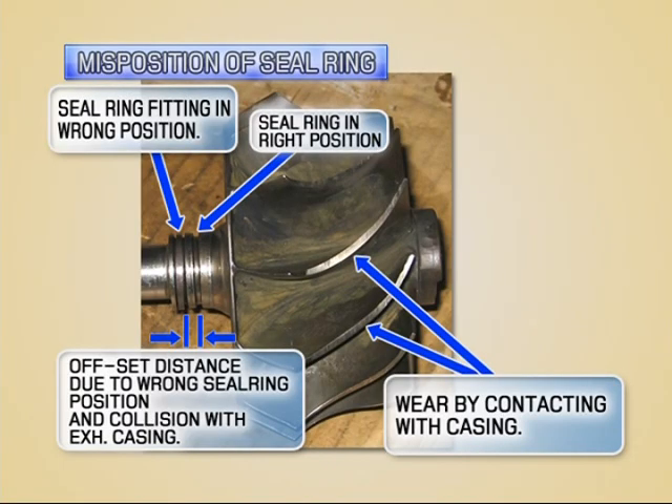The seal ring on the exhaust side must be fitted in the right position. If the seal ring is fitted in the wrong position, the rotor shaft can't be fitted into the right position and can't turn lightly.